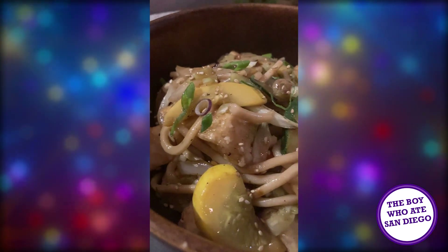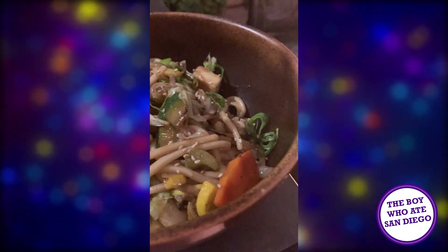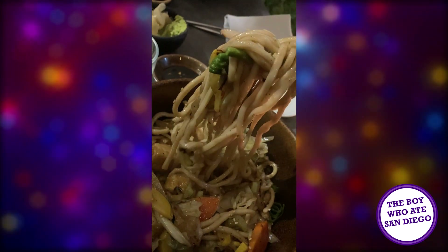My main dish for the night was the yakisoba, which I had with tofu. Yes, I'm one of those weirdos who eats meat but still likes tofu. Alongside my yakisoba, there were noodles and stir-fried vegetables. The whole dish had a really rich and savory flavor, with a great chew and tenderness to the noodles and the tofu. Not unlike some other great yakisoba I've had in the city, but definitely good.